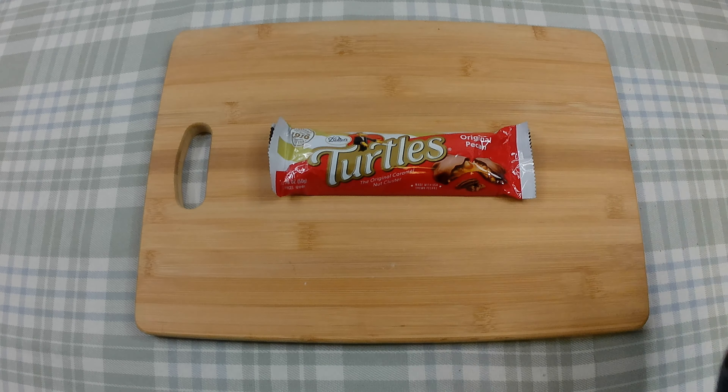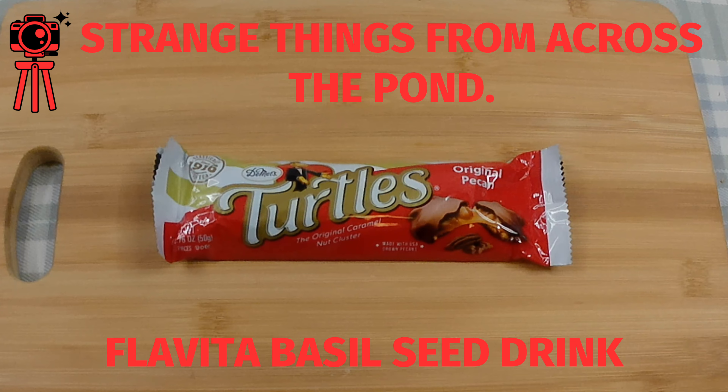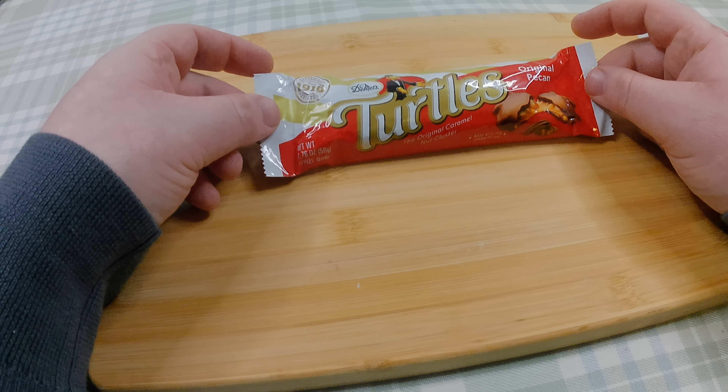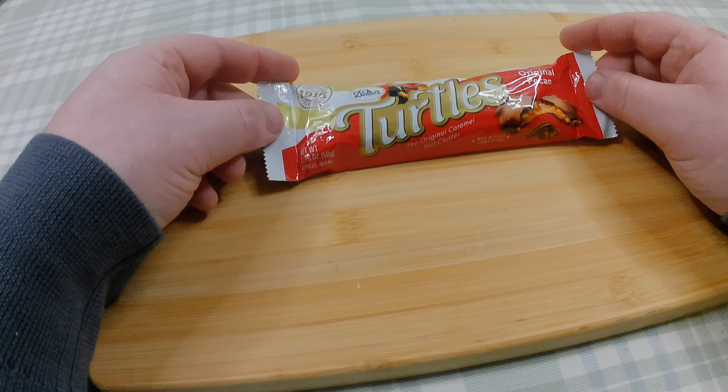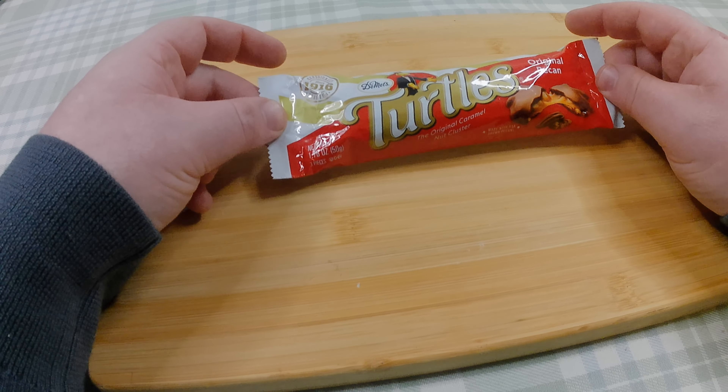I think I'll eat this turtle. Don't panic — I'm not actually eating a turtle. I don't even know where I would buy a turtle from. I mean, you can't eat them anymore. Anyway...